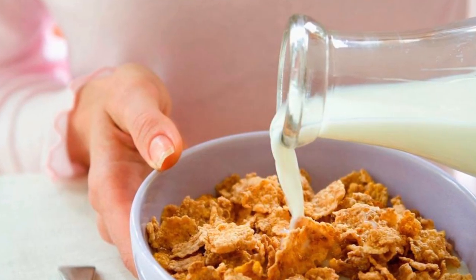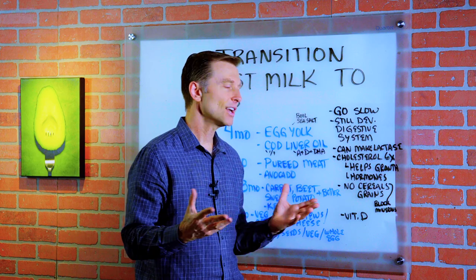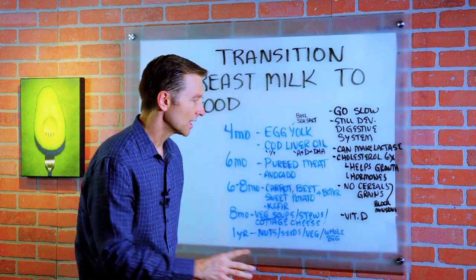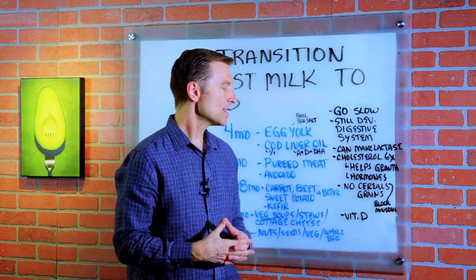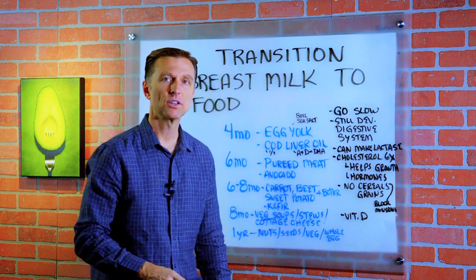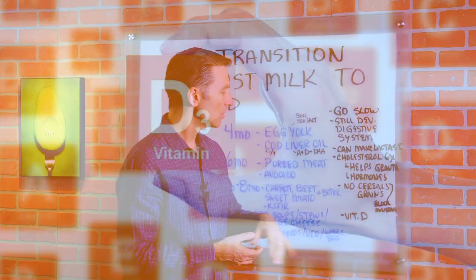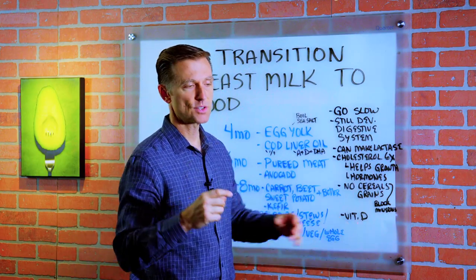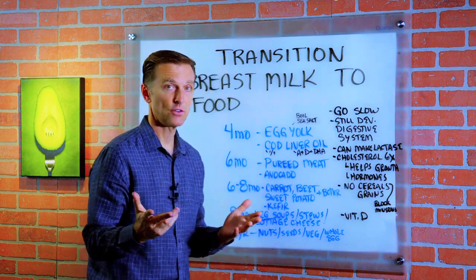You want to avoid cereals and grains for these babies. You see that all the time — you go to the store and they sell baby cereal — but you don't want to do that because it's going to block minerals. It's refined carbohydrates, not very good. Breast milk doesn't have a lot of vitamin D, so unless you're getting sun, take some additional vitamin D3. You can also get it in little bottles and give your infant a small amount each day. Getting sun would be even better.